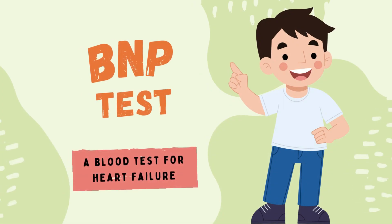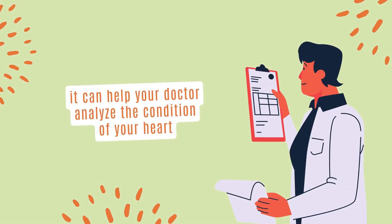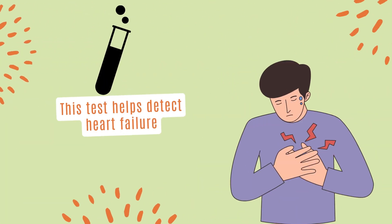Let me tell you about the BNP, a blood test for heart failure. A simple blood test can help your doctor analyze the condition of your heart. Brain natriuretic peptide, also known as BNP, is a hormone secreted by your heart. It is one of the tests ordered to see if you have heart failure.